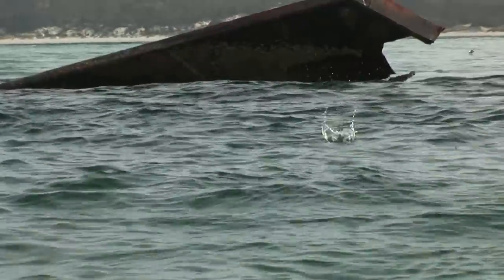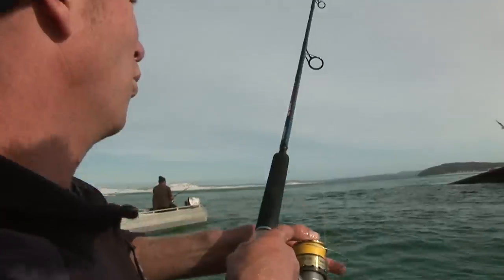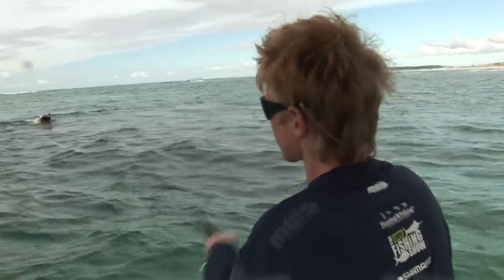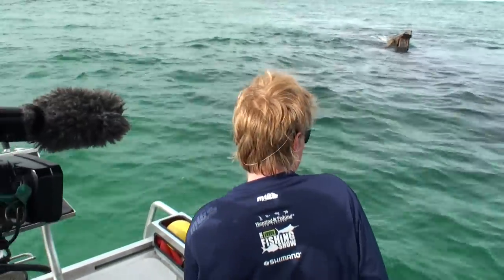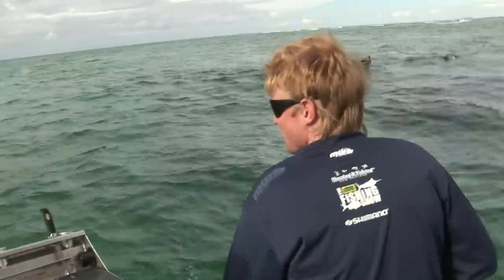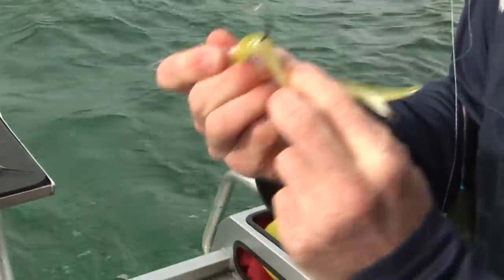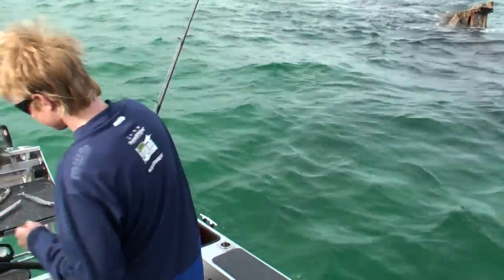Just going to lob that into the current right there. Josh has got a nice one on — and he's going for that cover. We all pulled the hook — see, there he goes, soft mouth. So much grunt. He's bent that hook. That's what you've got to be careful of when you don't have much braid in the water — braid's got no stretch in it.